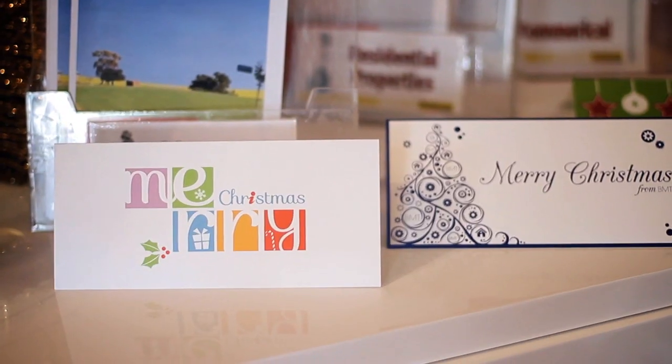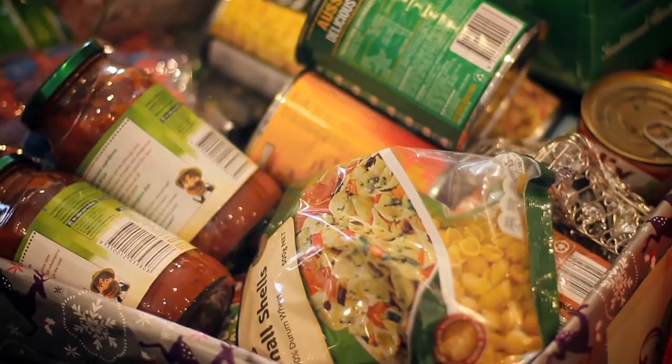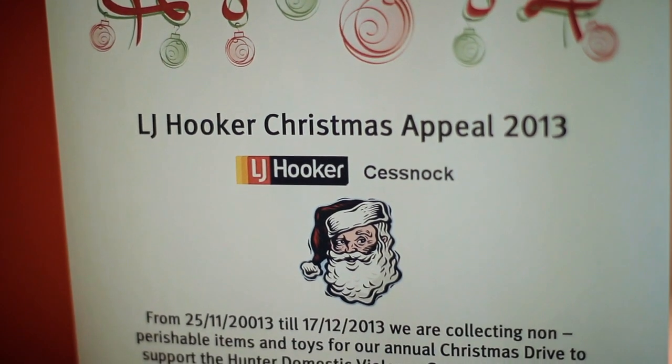One of our greatest success stories of December 2013 was our fundraising appeal for Jodie's Place, a local domestic violence drop-in centre that is fully funded from the local community's generous donations. On behalf of the team at LJ Hooker, we were proud to donate over seven boxes of goods that the centre can use over the Christmas period — all donated by people from the community just like you, and for me that was very humbling.